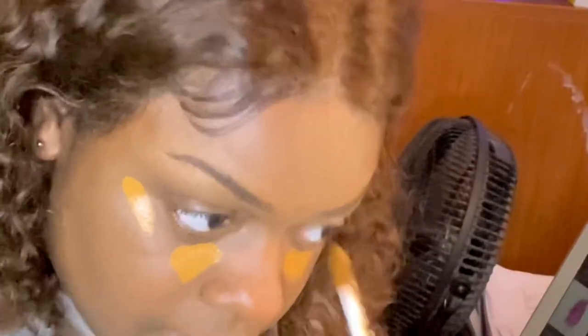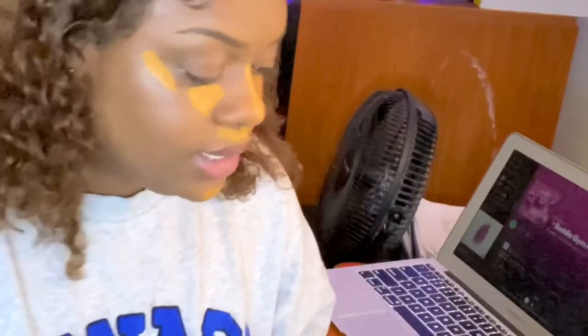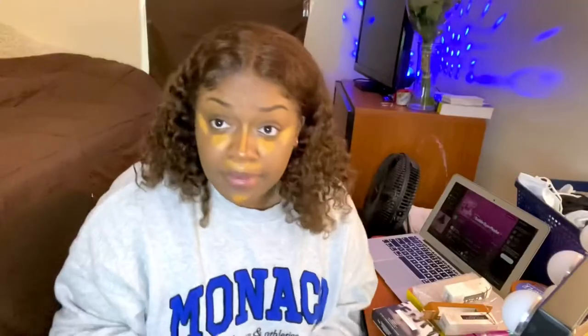I take the lighter concealer and put it under my eyes, and let it sit for a little bit. While I'm waiting, I contour my nose — I just contour my nose, not my whole face. Then I blend it in using my softer sponge.